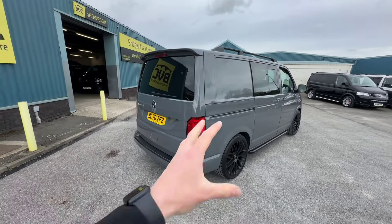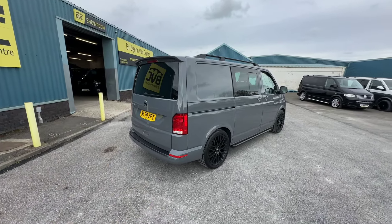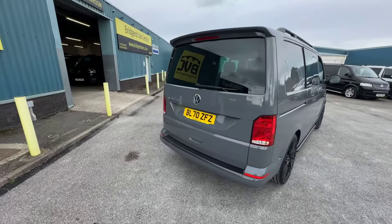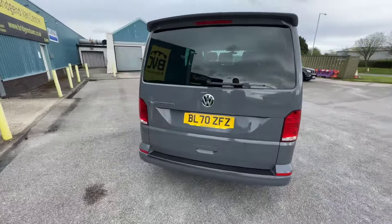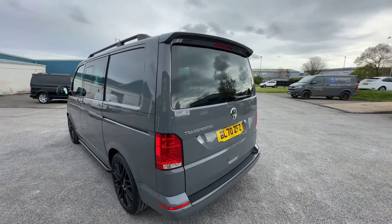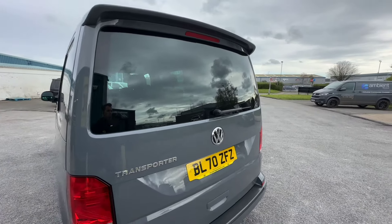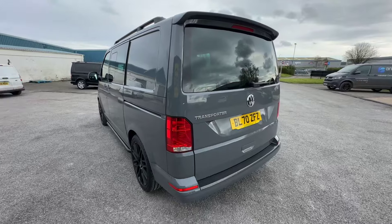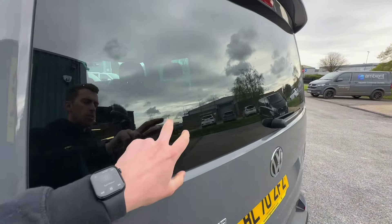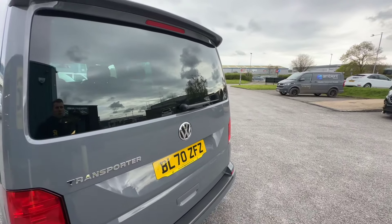We'll also talk you through the bits which have been further enhanced on this vehicle, have a really close look at the condition, and talk you through the service history, seeing as the vehicle is currently available for sale with us here at Progend Van Centre. Starting here at the rear of the vehicle, we can see that this one is specced with a rear glazed tailgate — one door which comes up like so, with the rear window. Most factory combis will come with this setup. We can tell this is factory because it has got the heating elements in the screen, and it's also got the rear wiper on there as well.